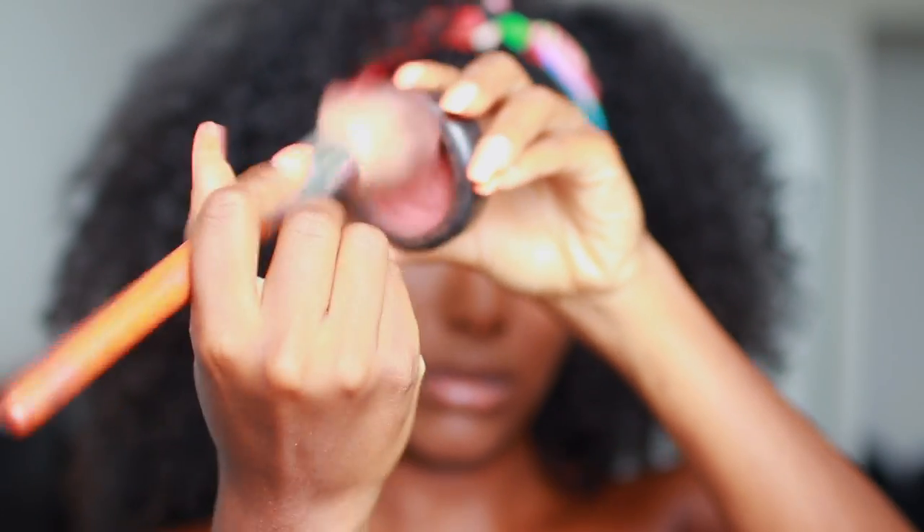So now it's time for blush — this is my favorite blush, Raisin. You guys probably know this already. I'm just going to apply that on top of the contour.